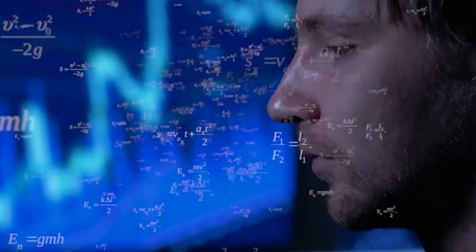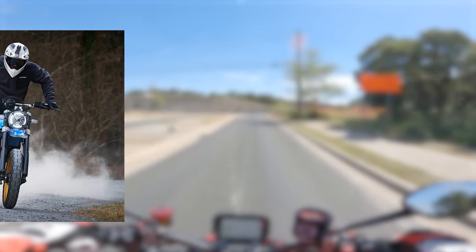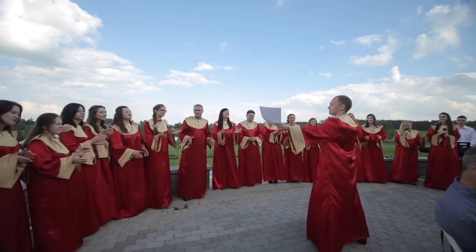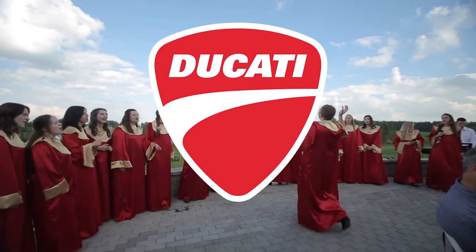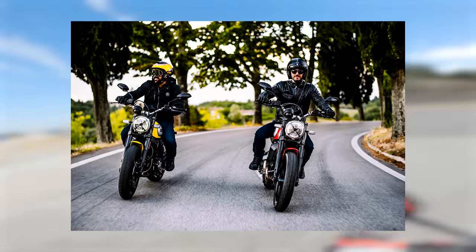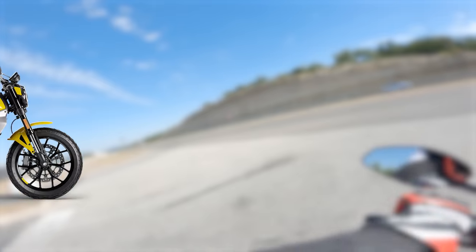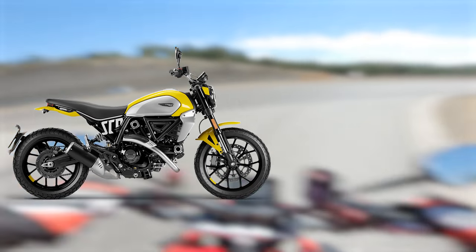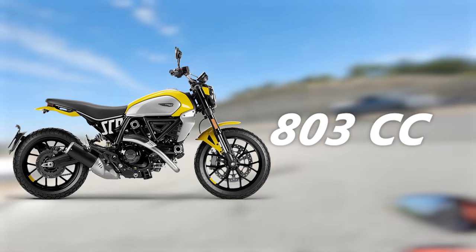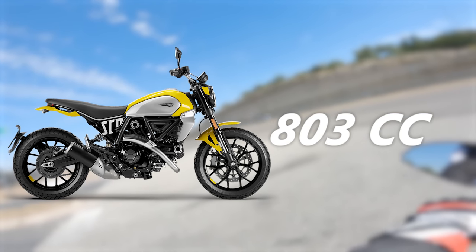One motorcycle that is hard to debate fits into the Neo Retro mold is the Ducati Scrambler. As a Ducati Scrambler Desert Sled owner myself, I have been singing its praises. The Scrambler Icon is the most straightforward and inexpensive model from Ducati — an 803cc air-cooled 90-degree L-twin Desmo engine, which evokes plenty of Ducati charm and nostalgia.